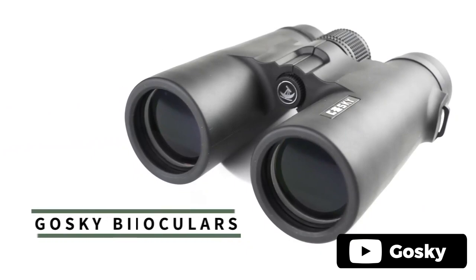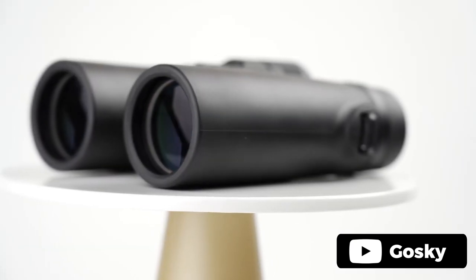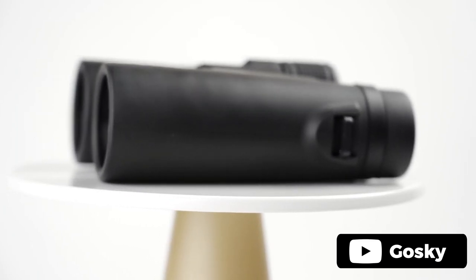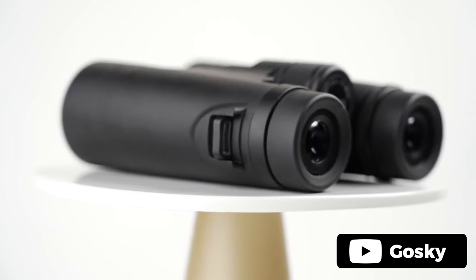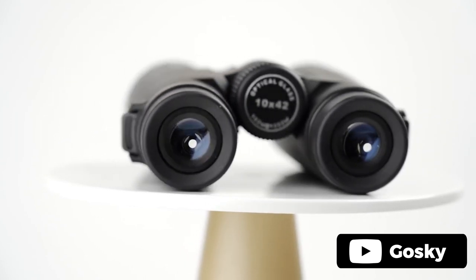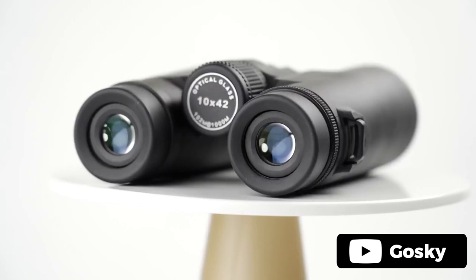The Gosky 10x42 Roof Prism binoculars are a great entry-level option for bird watching, wildlife and safari, football and more. These lightweight binoculars deliver a bright and clear view with their fully multi-coated lenses and large BAK4 prism. They can withstand tough weather conditions with their waterproof design and shock-absorbing rubber armor.